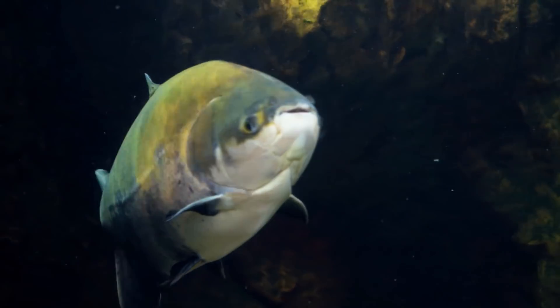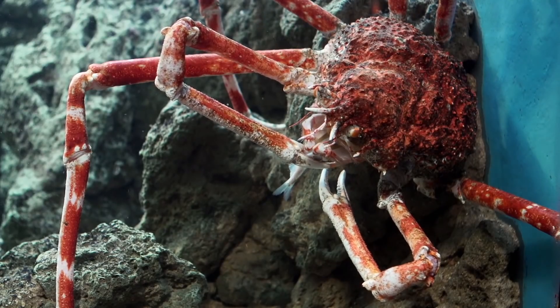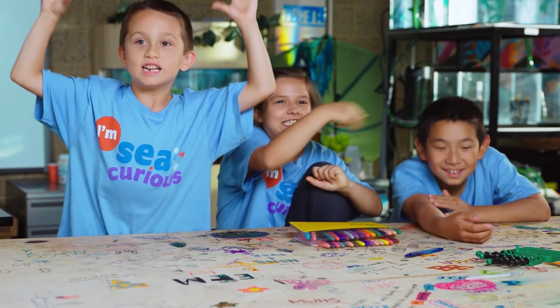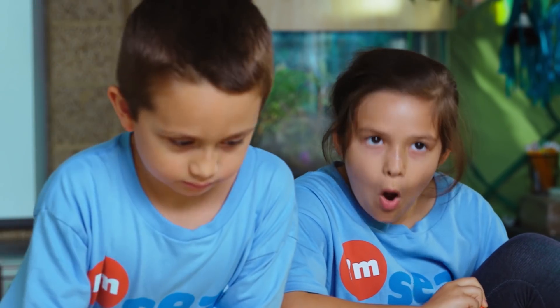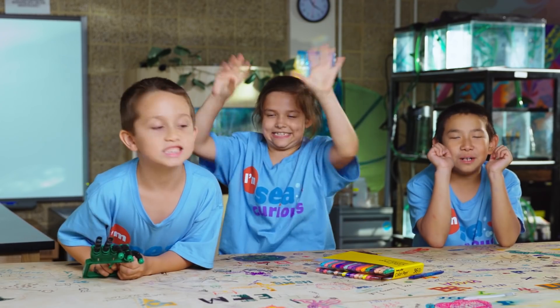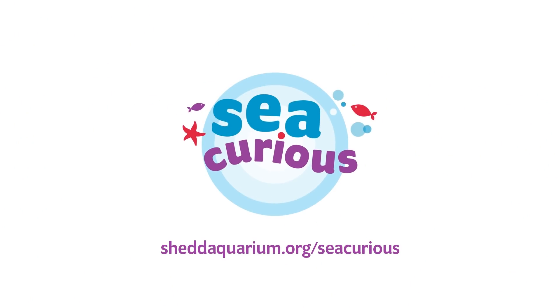So you see, animals have different kinds of teeth because they use them in different ways for eating. I think we're chompers — because we chomp our food up and down, instead of swallowing it whole. That's all for today from the chompers! Thanks for spending time with the Aquarium Adventure Club. Stay C-curious!